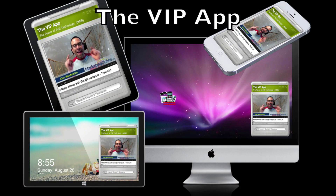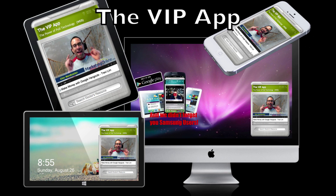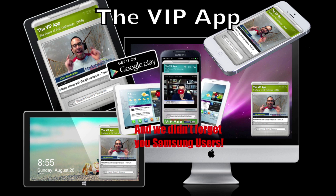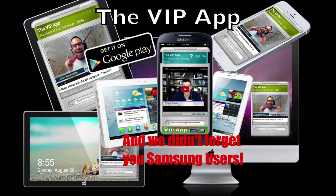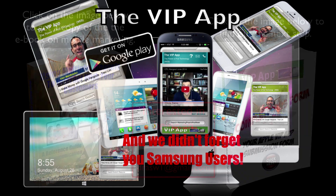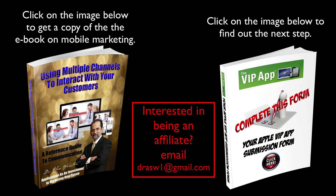Nothing has more credibility than saying to your patients, customers, and clients: go to the app store and download my mobile app. Every business you know has a mobile app except yours. We've done it for Alex Mandosian and dozens of others in the healthcare, marketing, and publication industries. Make sure you click on the two links in front of you — one to download the e-book on mobile marketing, and the other to take you to the next step. I look forward to building you the apps for your business you just have to have.